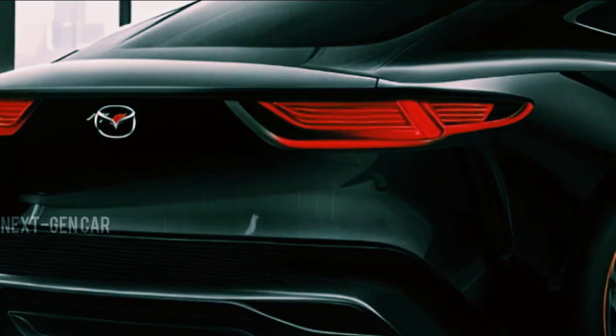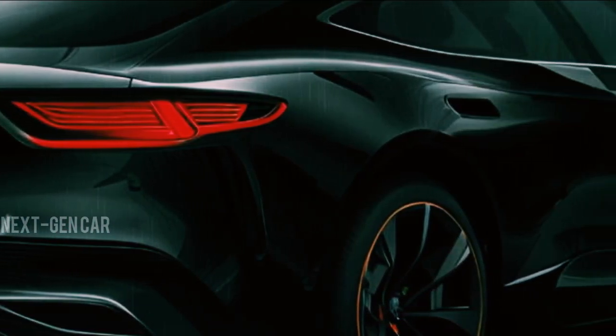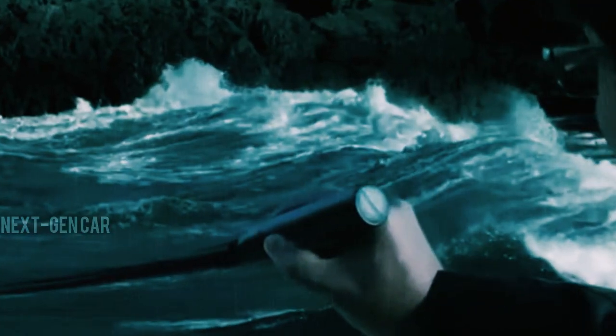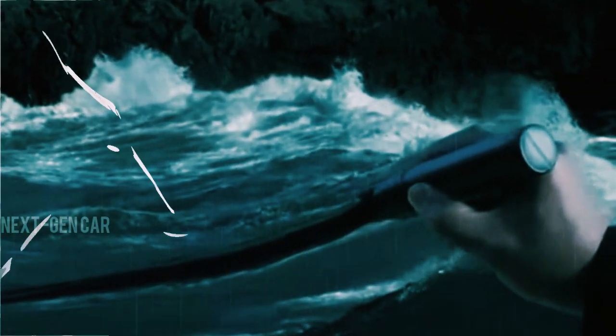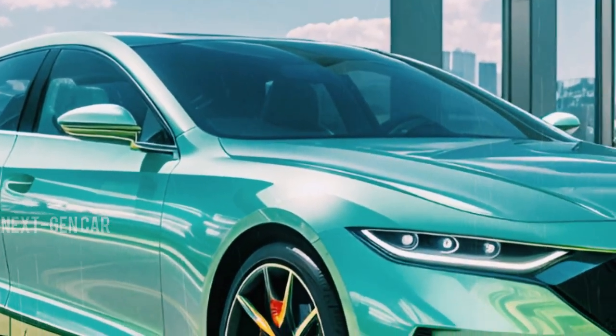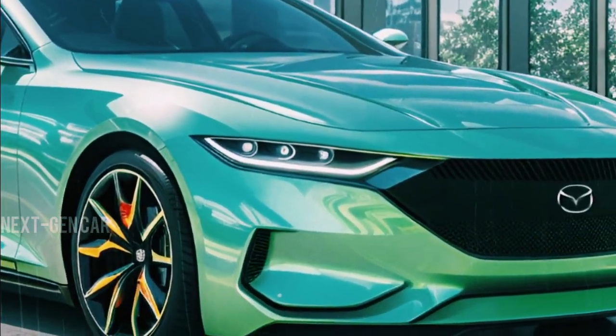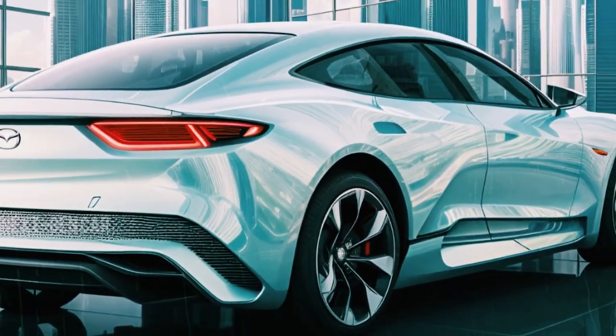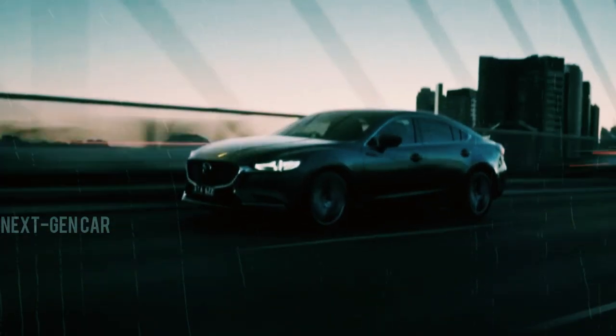This positive market response has paved the way for the anticipation surrounding the forthcoming Mazda 6. Imaginations run wild within the digital realm of car content creators, who have provided us with a tantalizing glimpse into the potential design through CGI renditions, leaving enthusiasts eager for its official unveiling.